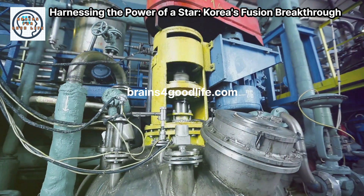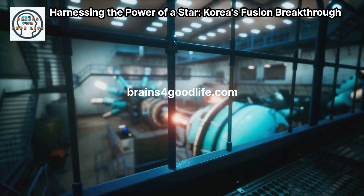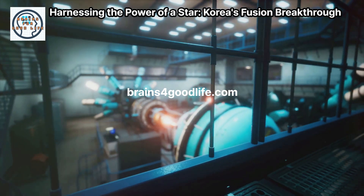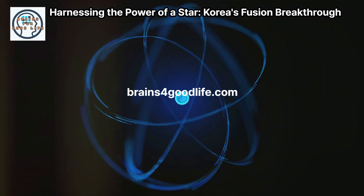Unlike fission, fusion combines atoms. This process is cleaner and more efficient. Many are excited about this technology — it's about creating a sustainable, limitless energy source. This could revolutionize energy and combat climate change.